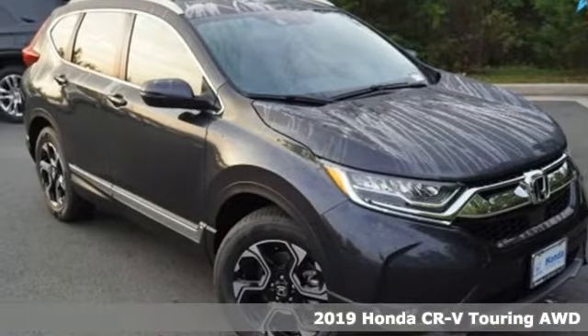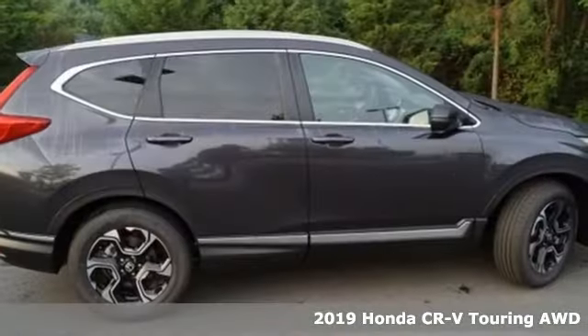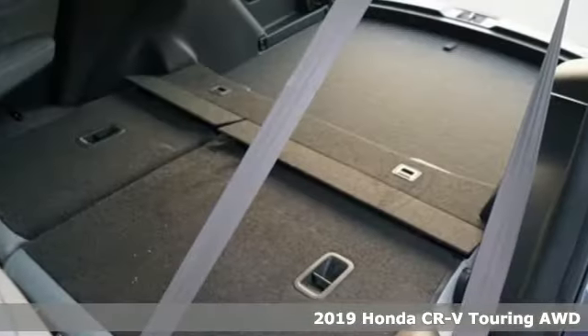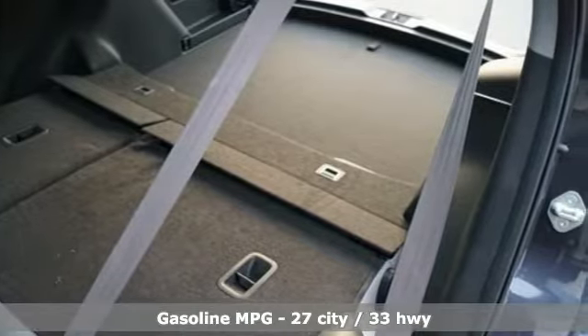It's a new 2019 Honda CR-V. Capability without compromise isn't a dream — it's a CR-V. A great vehicle is comprised of great features like these.